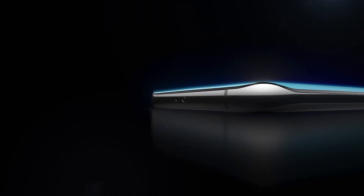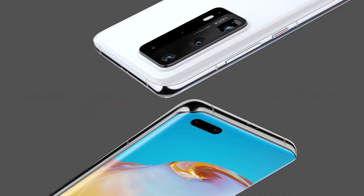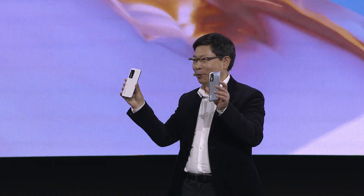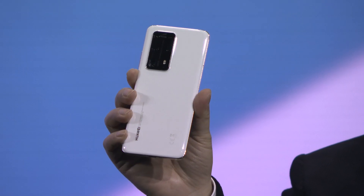Year 2020. We bring you the new P40. Ladies and gentlemen, this is the Huawei P40, P40 Pro, and P40 Pro Plus.